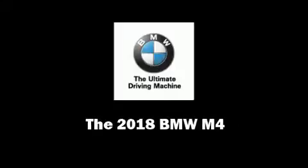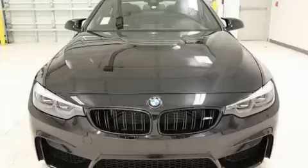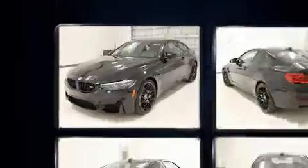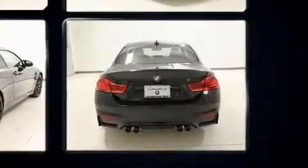Sensibility and practicality define the 2018 BMW M4. This two-door, four-passenger coupe leads among competitors in its segment. BMW made sure to keep road handling and sportiness at the top of its priority list.